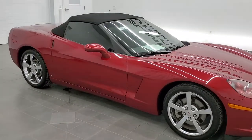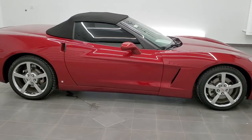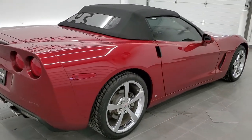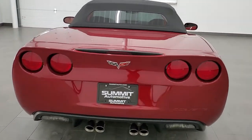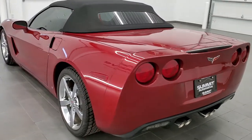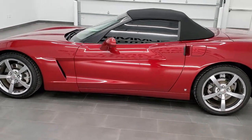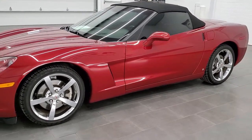This is stock number 11422. We are here at Summit Automotive in Fond du Lac, Wisconsin — your new and used sports car headquarters. Today we are checking out this exceptionally clean 2009 Chevy Corvette convertible LT3 package. This vehicle has a 6.2 liter V8 LS3 motor. It has been fully safety inspected by our service shop, has a fresh oil and filter change, all the fluids have been checked and topped off, and this car is 100% ready to go.